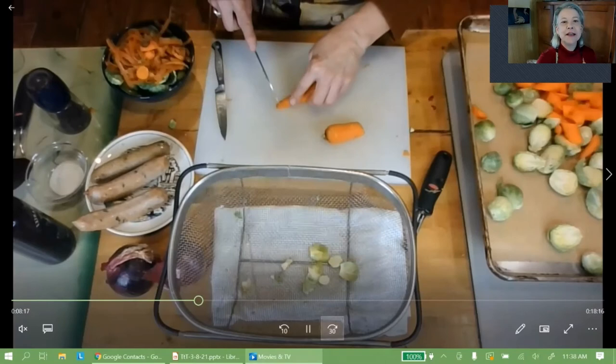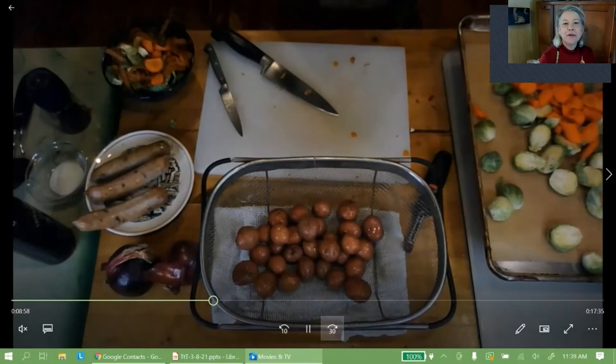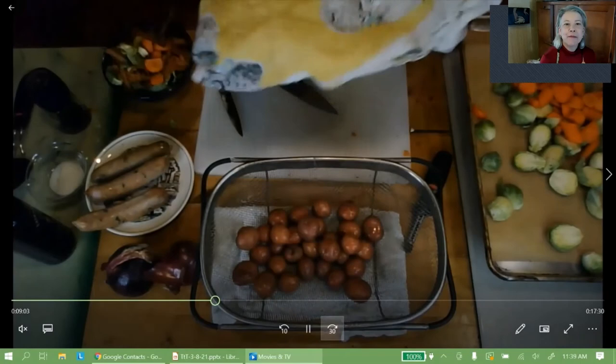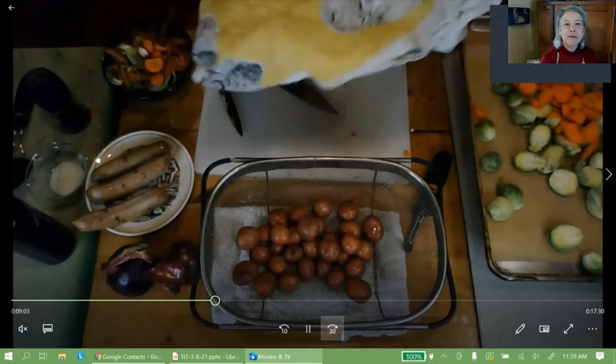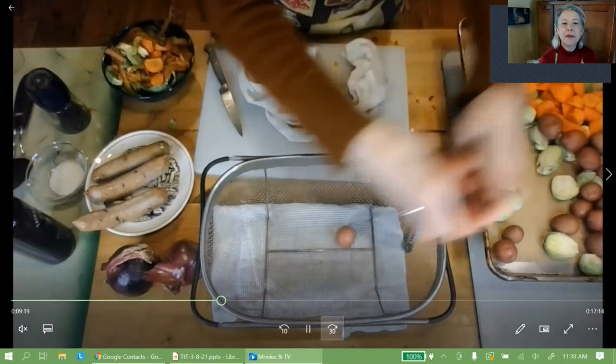Now for potatoes — I've got these little red potatoes that are so good. We want to dry them before we put them on the pan, because things roast better if they're fairly dry on the surface. If they're too wet, they'll steam and won't get that beautiful brownness. So on those potatoes go — they're going on whole.